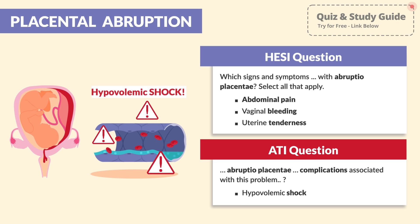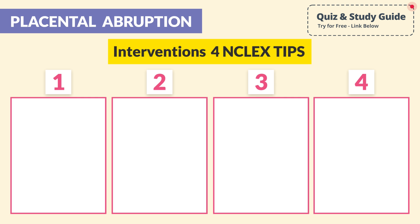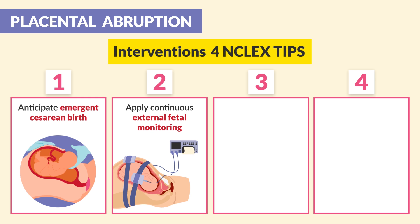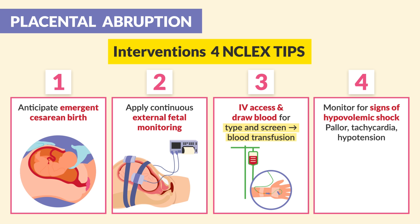Moving on to interventions — there are four huge NCLEX tips here, so be sure to write these down. First, we anticipate an emergency C-section. Second, we apply continuous external fetal monitoring. Third, IV access and blood draw — we draw blood for a type and screen because we are anticipating a blood transfusion.